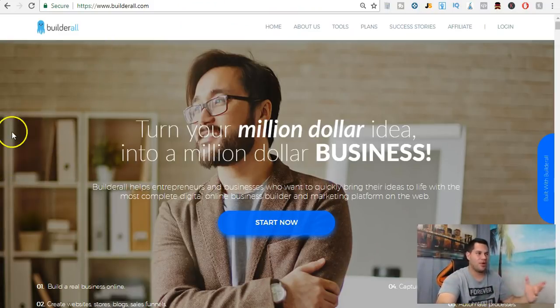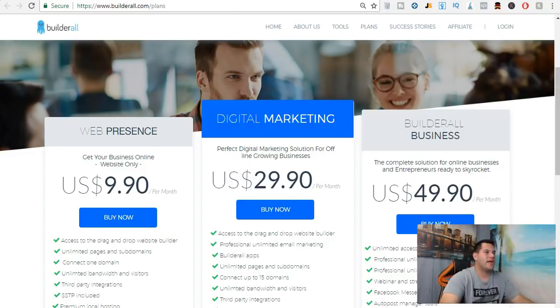The first thing I want to talk about is what is really included in Builder All. If you go to Builder All and want to try it out, I'll put a link down below — it's a free seven-day trial. Go check it out. If you end up liking it, great. If you don't like it, there are better options out there. Cancel your trial and you're good to go.